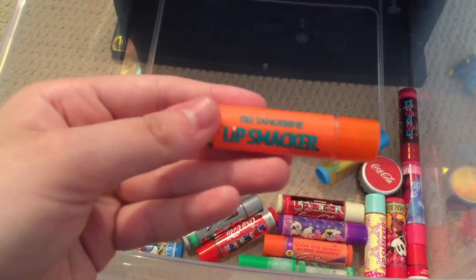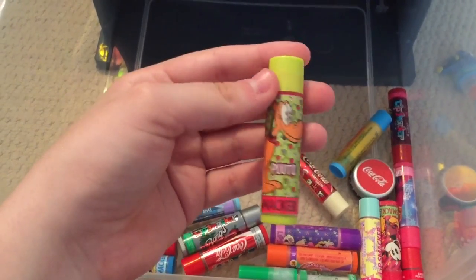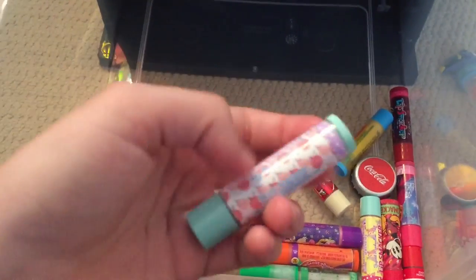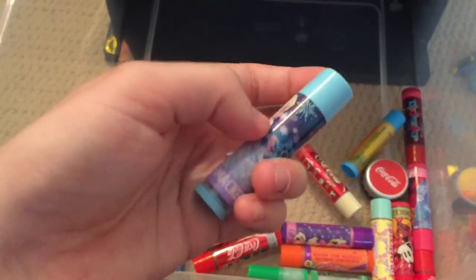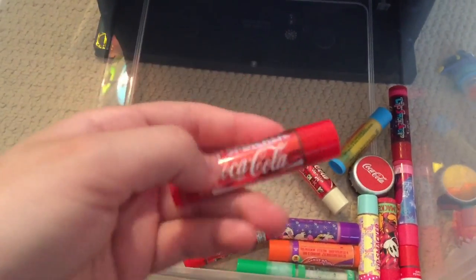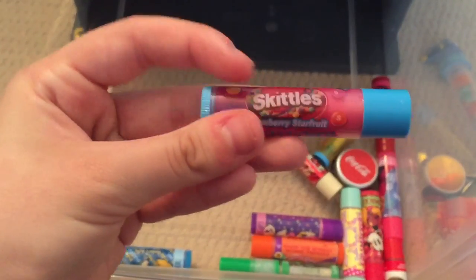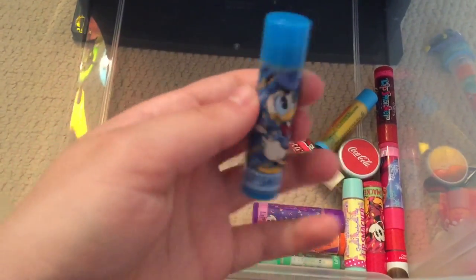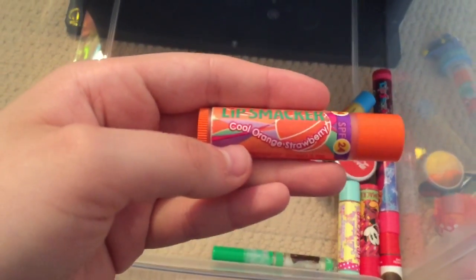Tiki Tangerine, Fanta Orange, Pluto in Candied Apple, Cotton and Candy Fun, Elsa in Winterberry Frost, Strawberry Fanta, Coca-Cola, Barks Root Beer, another Coca-Cola, Skittles in Strawberry Starfruit, Donald Duck in Blueberry Muffin, Daisy Duck in Jelly Donut, Cool Orange Strawberry.